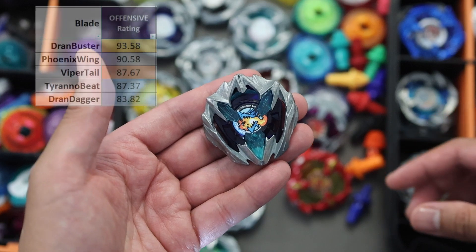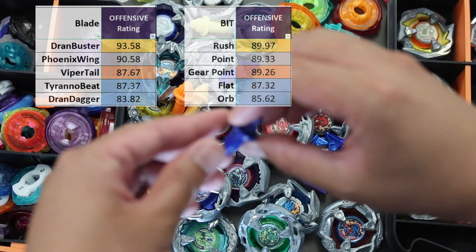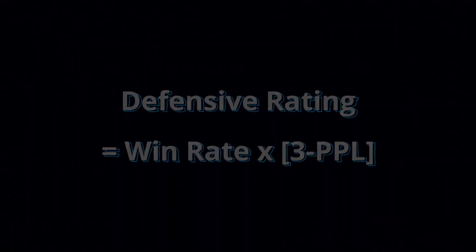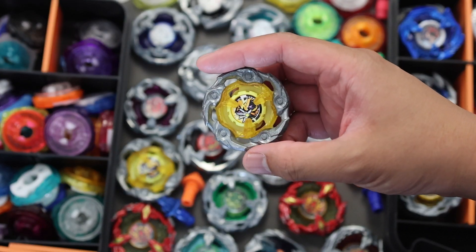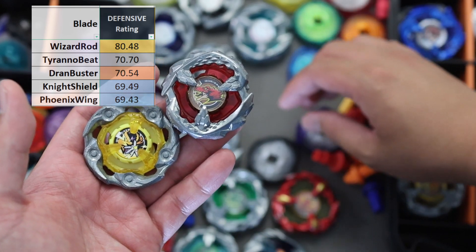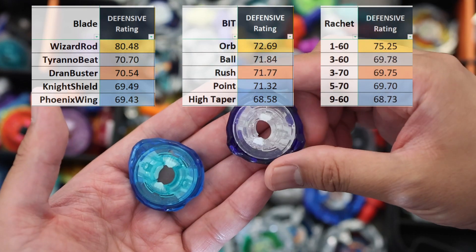The blades with the best offensive rating after year 1 are Dran Buster at first, Phoenix Wing 2nd and Viper Tail 3rd. Offensive rating is simply multiplying its win rate and points per win. Orb, Rush, Point and Gear Point are the top beats, while Ratchet has 160 on top, followed by 370 and 960. For defensive rating, defined as denying points from your opponent, Wizard Rod leads with Tyranu Beat and Grand Buster far behind. The beats with a good defensive rating are Orb, Ball and Rush. Top choice for Ratchet is 160, while the next 4 ratchets are very closely ranked.